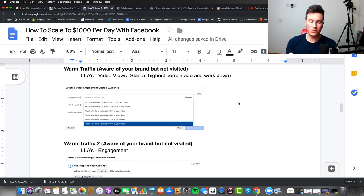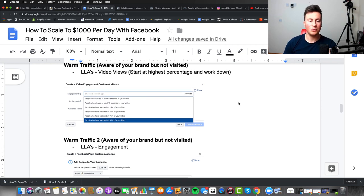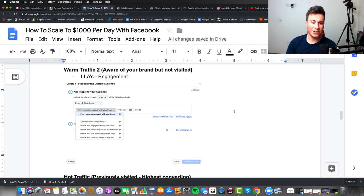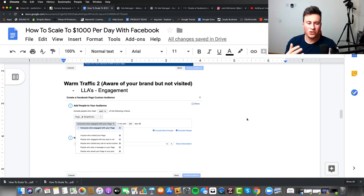Examples of lookalike audiences to create: start with video views at the highest quality — 95% — then work your way down. You can also target everybody who engaged with your page. When running cold interest ads, a lot of people will visit your Facebook page to check if you're legit and trustworthy, so you can create a lookalike audience based on those people and target others most similar to them. All the engagement options you can target are listed in the screenshot shown.